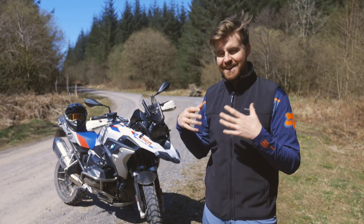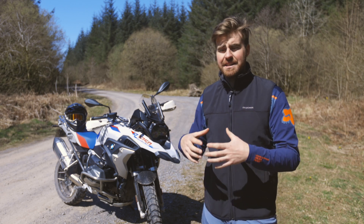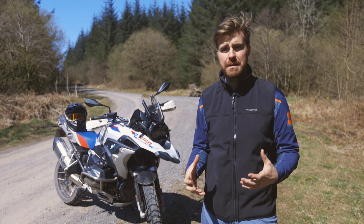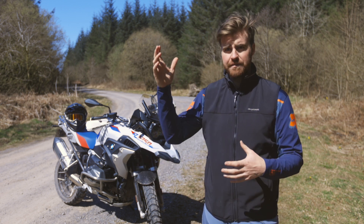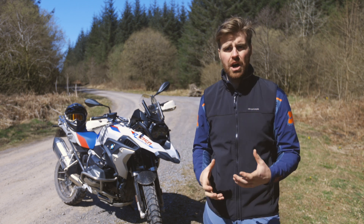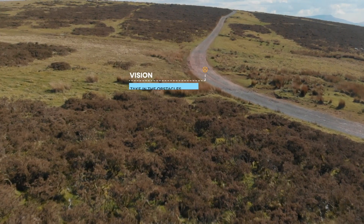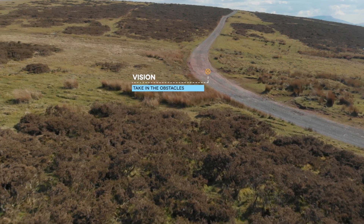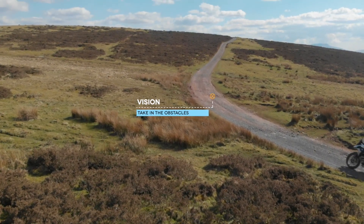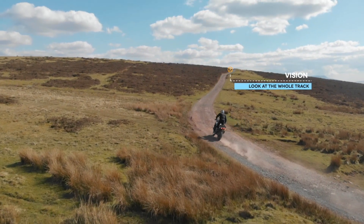Number three on this list is your vision. I think vision, when people talk about it predominantly, it's talked about in a really reductive way. Where you look on the trail is actually incredibly complicated. It's not about looking up as far ahead as you can, it's not about looking at your front wheel. Your vision is a constant dance between trying to take in what's coming and dealing with the problems in front of you. There's nothing wrong with looking down closer to you on the trail to deal with obstacles, but when we ride gravel roads, it's incredibly important that we take in as much of the gravel road as we can as soon as we've dealt with any problems on it.